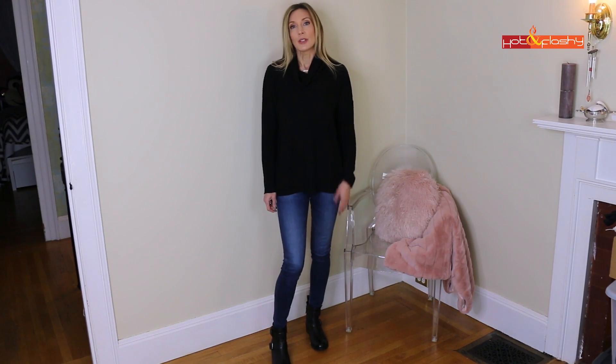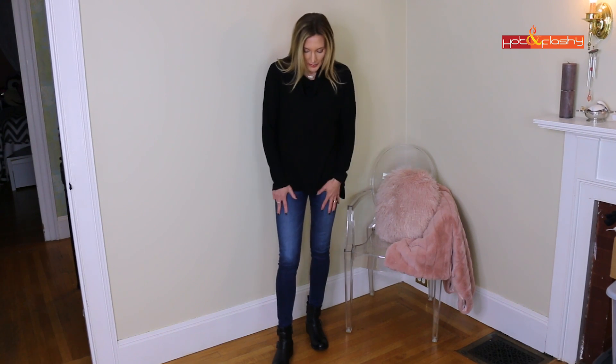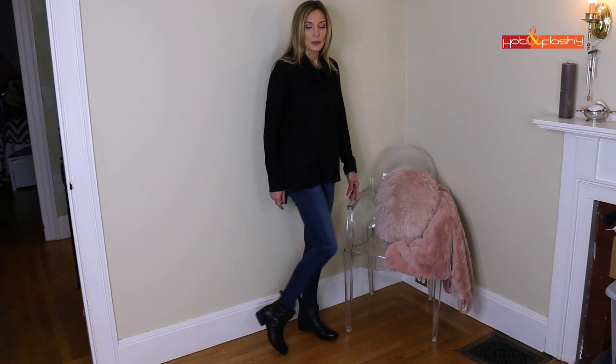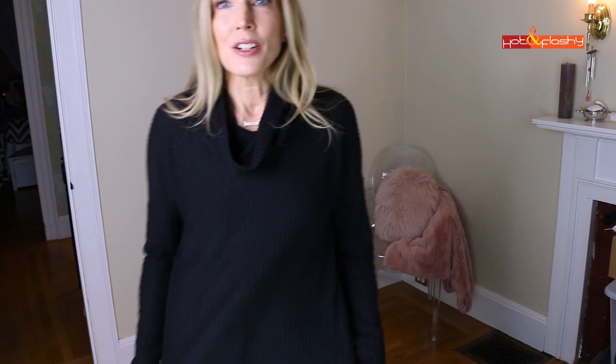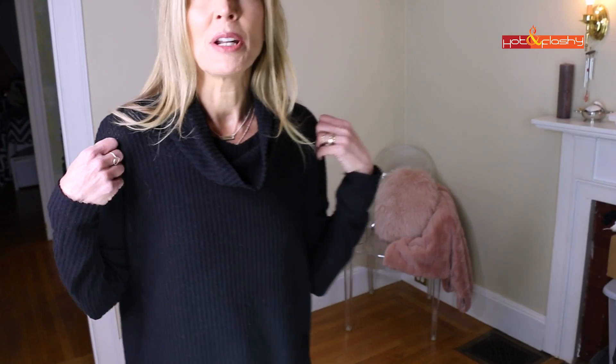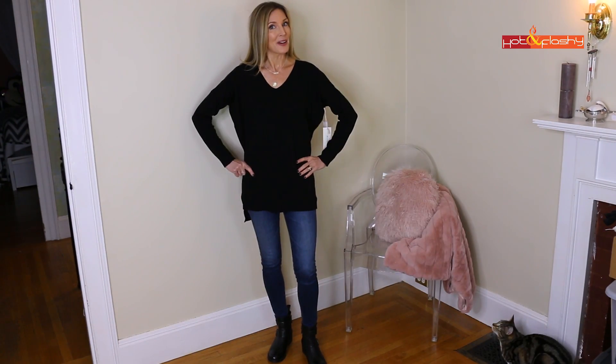It has a stepped hem — longer in the back, shorter in the front — with a really nice drape, great for a casual day. I'm not sure if the AG jeans are on sale right now. I also picked up some little booties that I'm really loving for casual walking around. Here's a close-up of the sweater: it's got a little bit of a waffle weave to the fabric. This came in a bunch of colors, but I really like the black — sometimes I get away from black and then just go back to it.